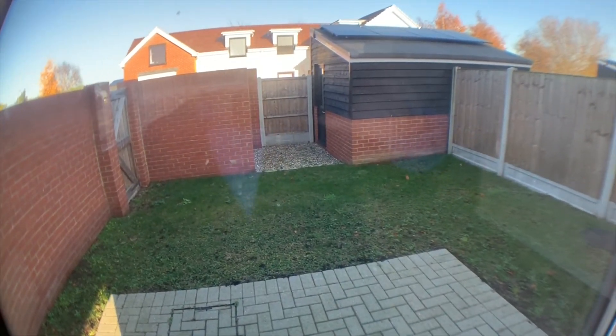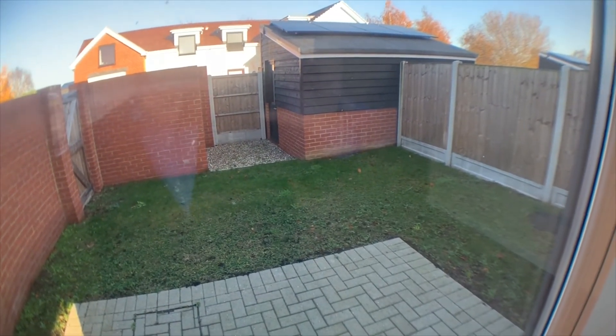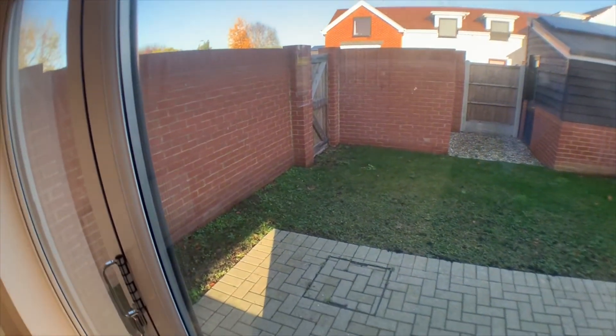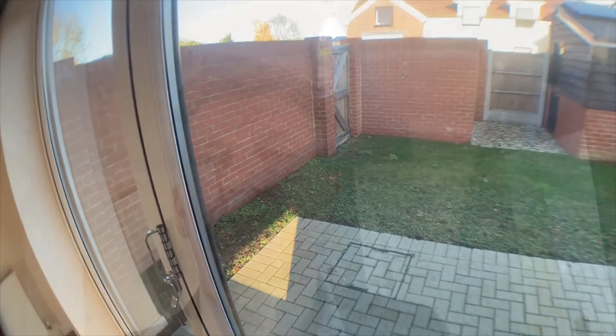As you can see there's a smallish but easy to maintain garden, together with a brick built store. There are also two parking spaces allocated with this property.